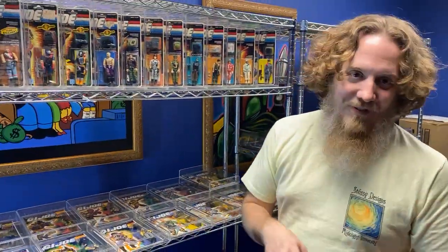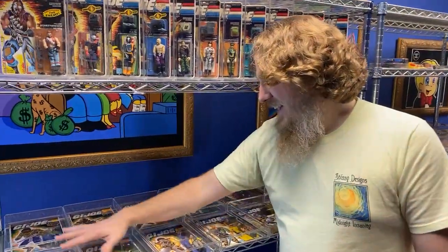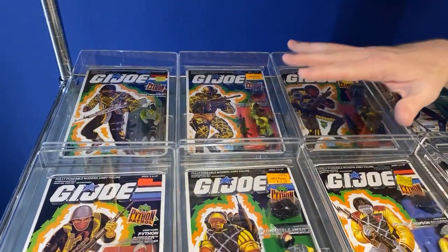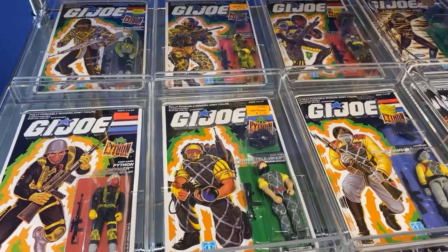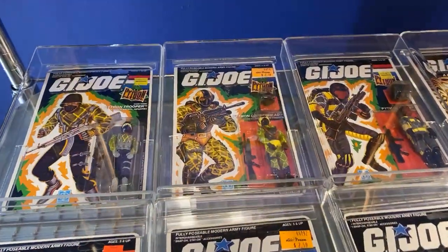Joel Gonzalez, if you're watching — I know you follow us and you're still in town — what's your favorite, Joel? He had this as his go-to team. They drove in the Sgt. Slaughter's Marauders; this was his team. I think he might have had Shockwave driving or something like that. These guys are also my favorites — Python Patrol.